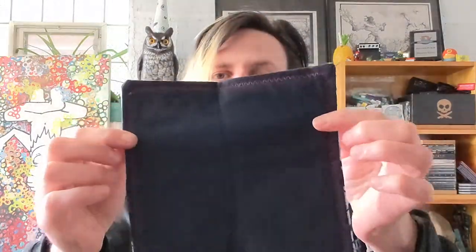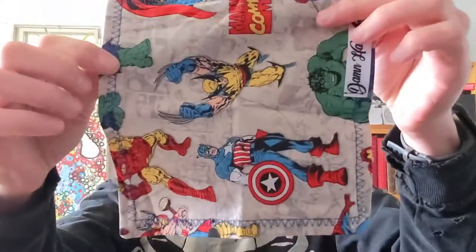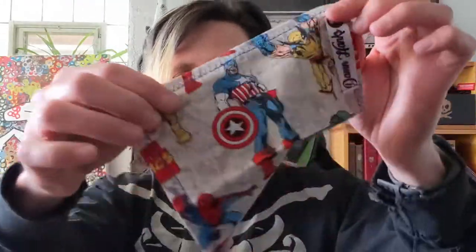Up next is a hank that you might have seen on my channel already from Damn Hanks. This is my friend that I went to grade school with and his wife's company that they're just now getting started. This design is my absolute favorite — this silver age Marvel — so much that I got two of them.